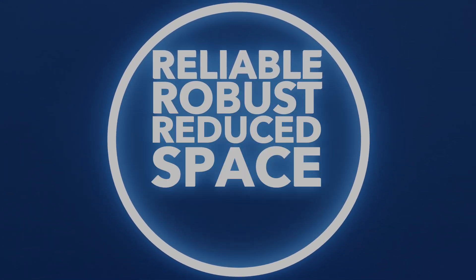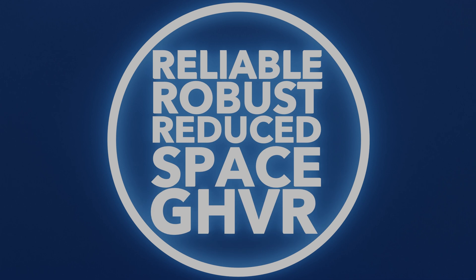Reliable. Robust. Reduce space. GHVR. For more information, please contact your local sales office or visit xylem.com/UK.